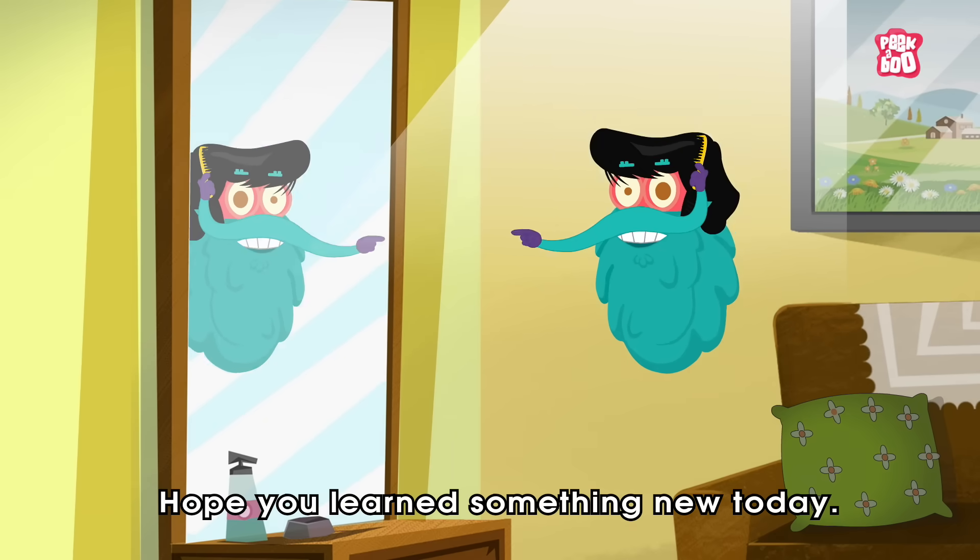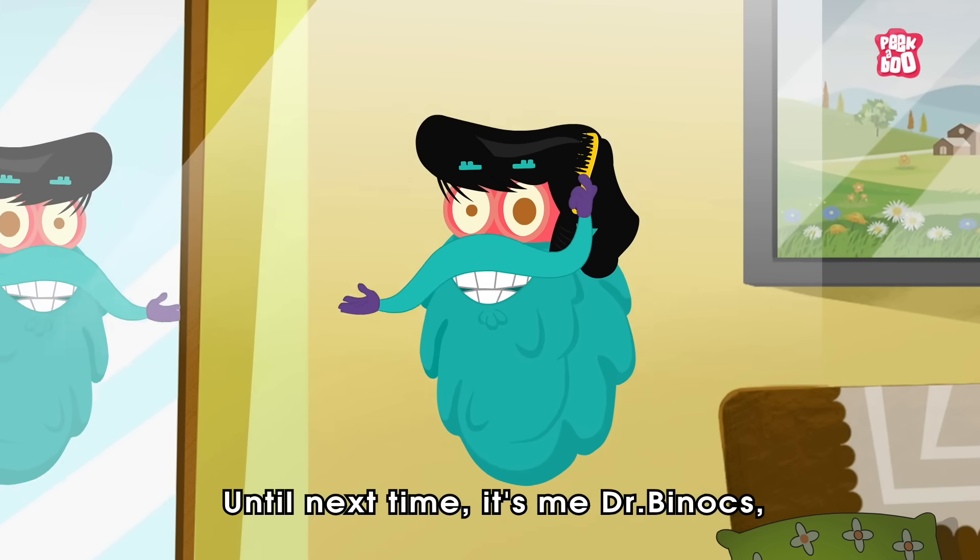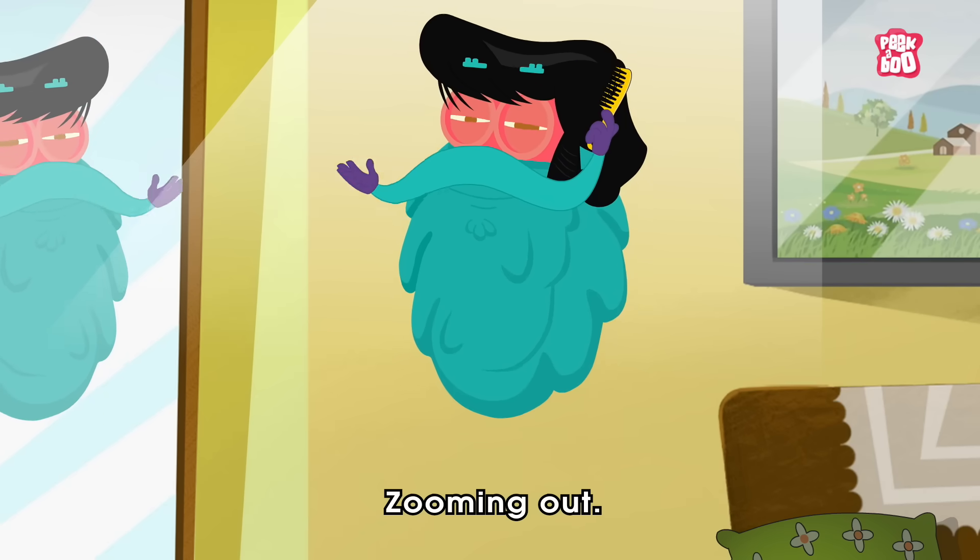Hope you learned something new today. Until next time, it's me Dr. Binocs, zooming out!